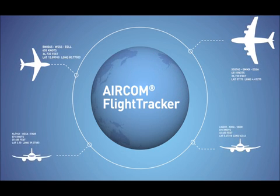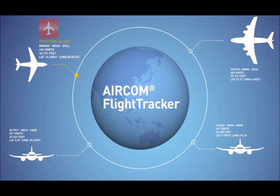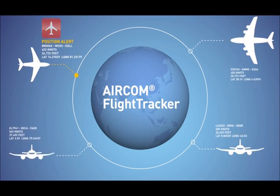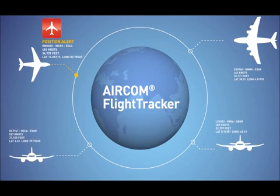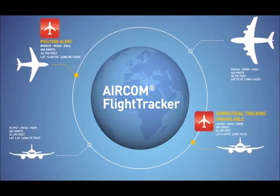For example, if an aircraft does not send an expected position report, deviates from the flight plan, or does not log on to ATC as expected, Flight Tracker can detect these kinds of events and alert the airline.